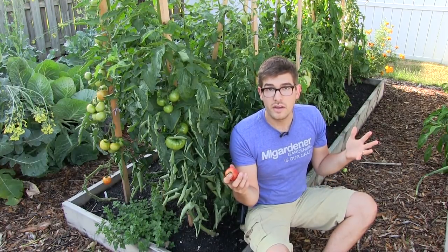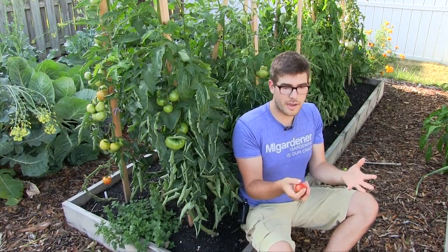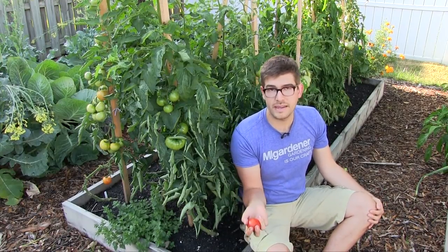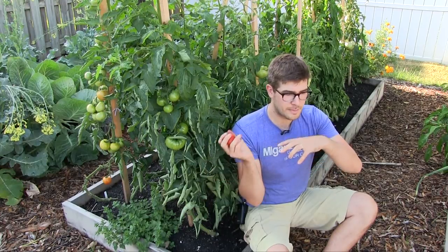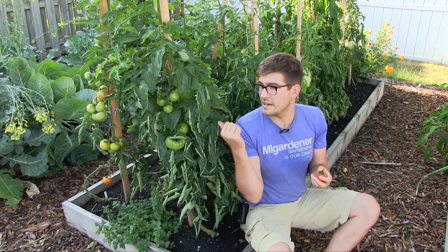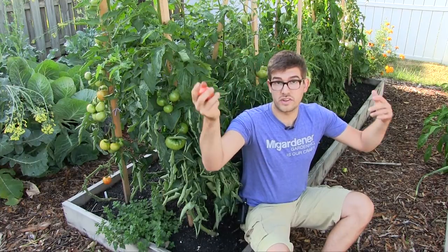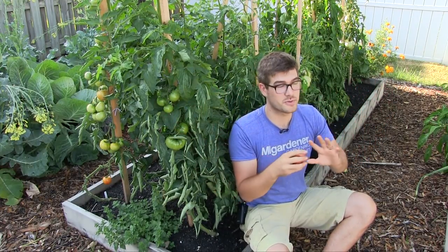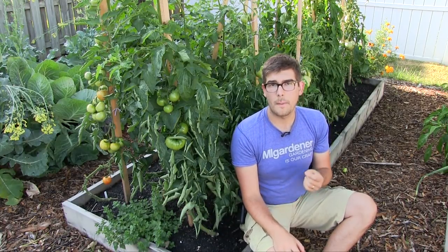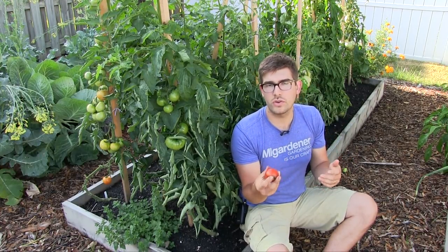A late season tomato is what gardeners consider tomatoes later in the season than most are getting. There's really no specific type that's a late season tomato. Tomatoes are either determinate or indeterminate. Determinate tomatoes can never really be a late season tomato — they load their fruit on and then they're done producing. Indeterminates continue growing all season long until the season ends, so they have an opportunity to fruit. All indeterminates can be a late season tomato; it's all in how you take care of them.